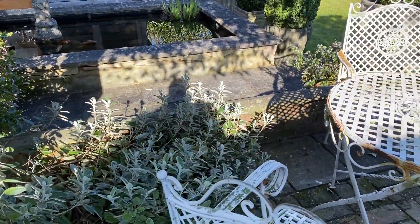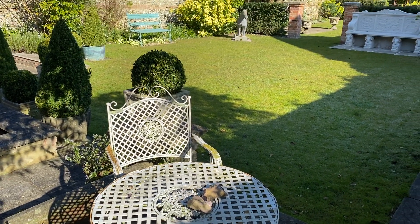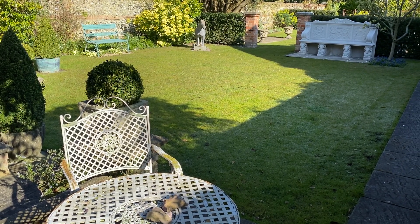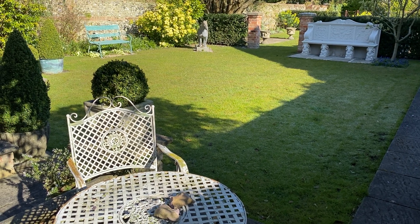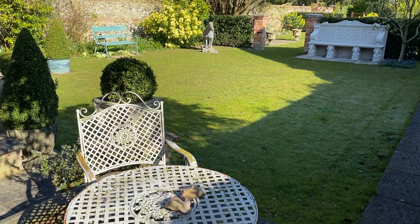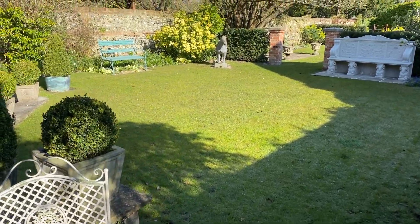Here we are - the table with bits of the statue still on it. The statue fell over; in fact I knocked it over when I was pruning the wisteria. I've stuck the main part together again, but I haven't stuck this bit. So there are limbs lying around on this table.